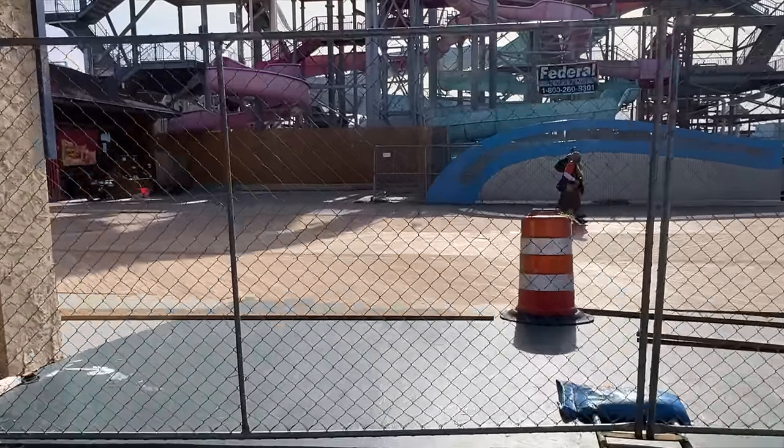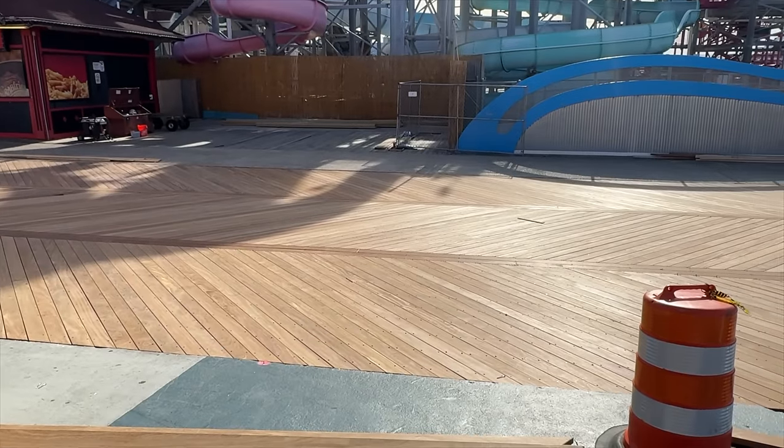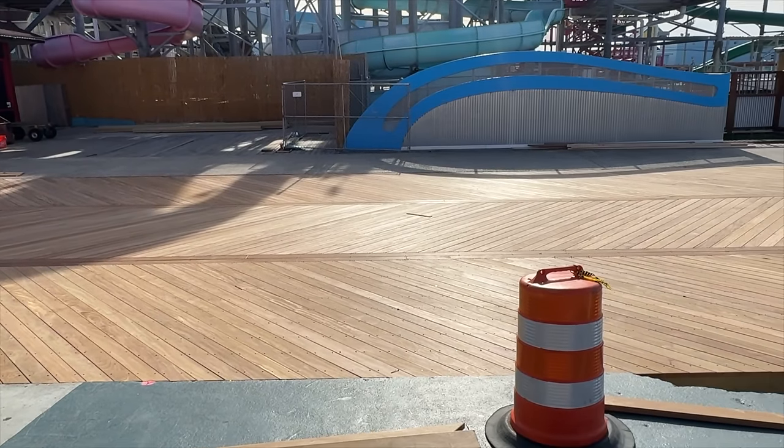You can see that this boardwalk section is pretty much done. It looks great.